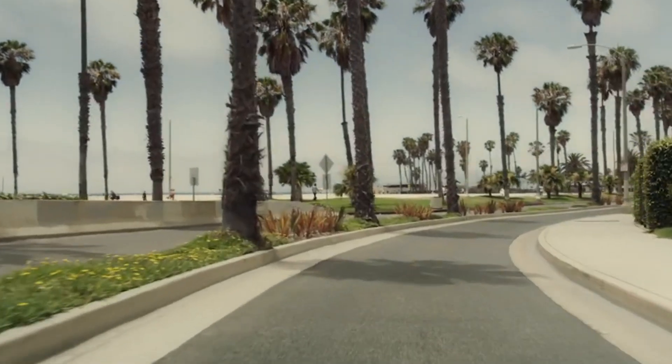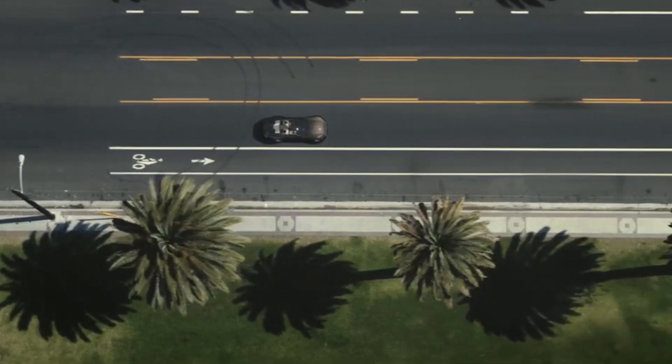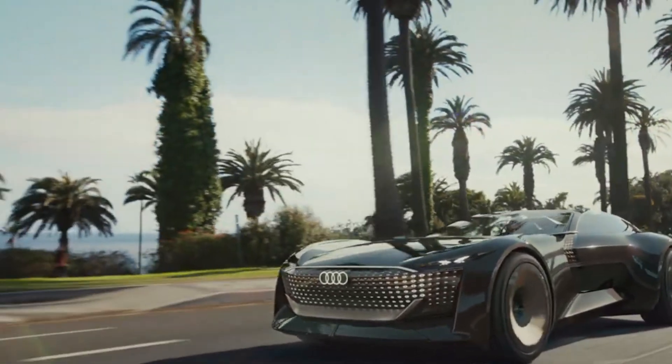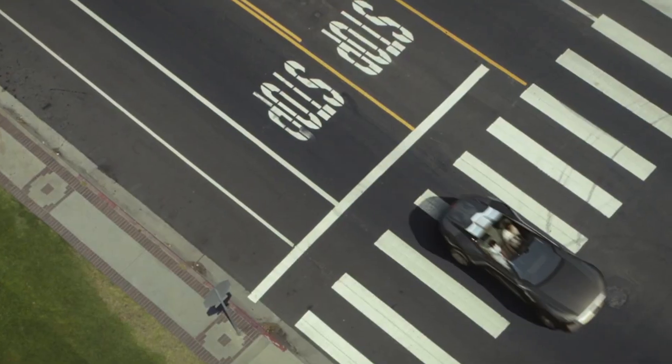Under the hood, the 2025 Skysphere packs a punch with its electric powertrain. It features a high-performance electric motor that delivers 632 horsepower and 750 lb-ft of torque, allowing the Skysphere to rocket from 0 to 60 mph in just 4 seconds. The adaptive air suspension and rear-wheel steering ensure that it handles like a dream, whether you're carving through mountain roads or cruising along the highway.